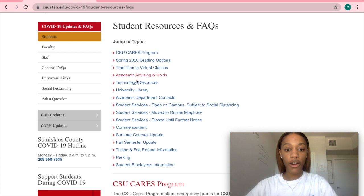And then here are all of the topics that have, you know, resources and frequently asked questions with answers.